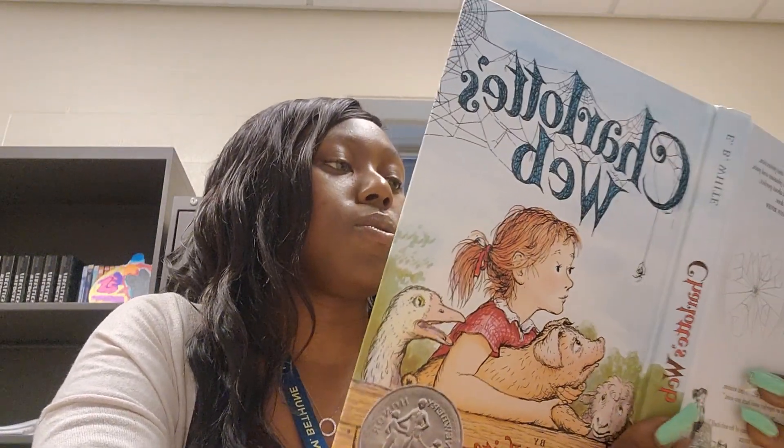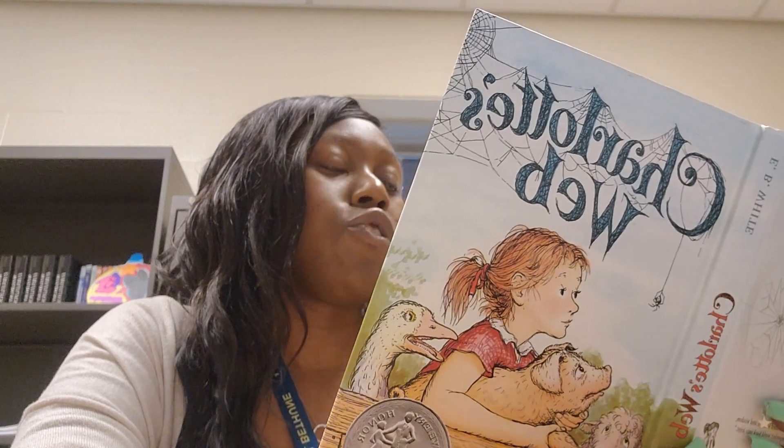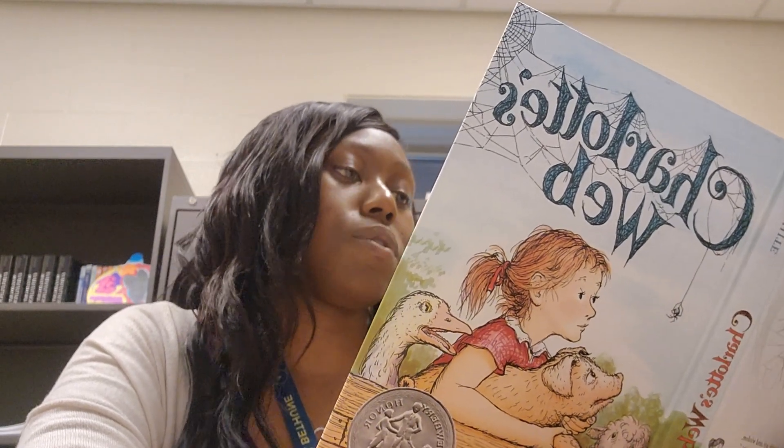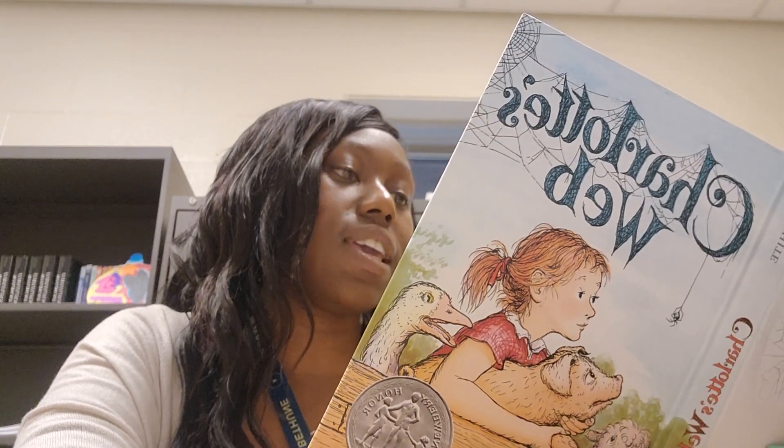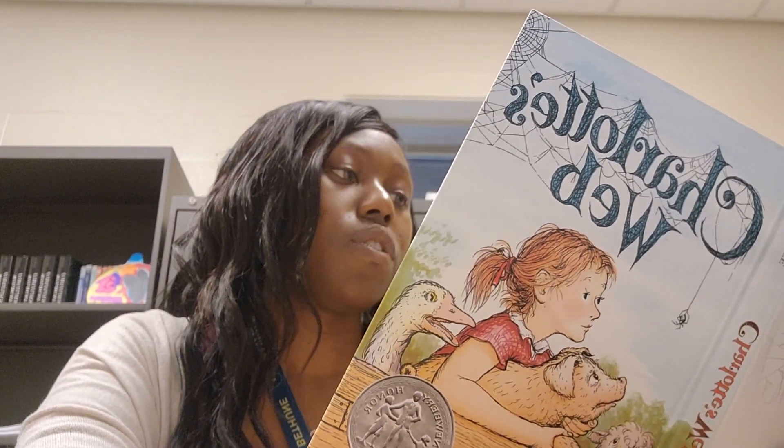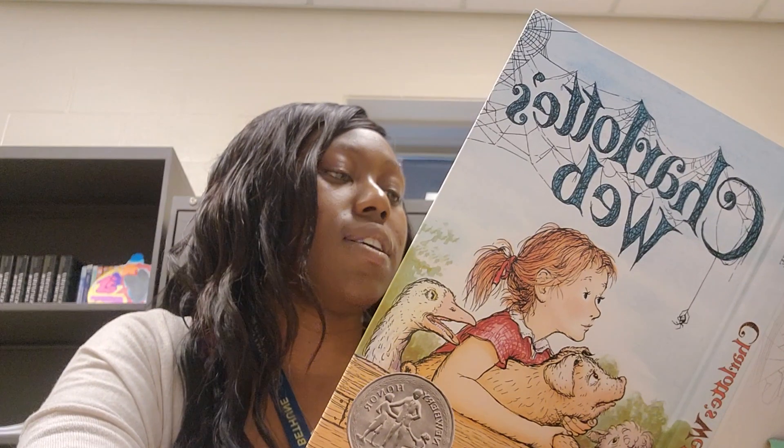A spider can produce several kinds of thread. She uses a dry, tough thread for foundation lines, and she uses a sticky thread for snare lines, the ones that catch and hold insects.